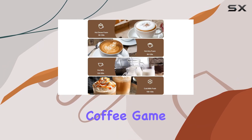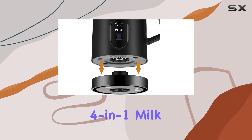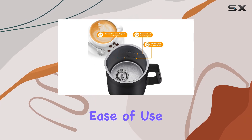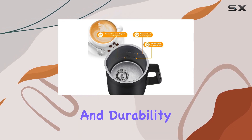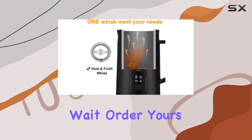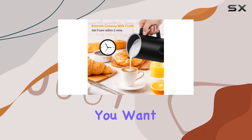In conclusion, if you're looking to elevate your coffee game and indulge in cafe-quality beverages at home, the Gojingen 4-in-1 Milk Frother is a must-have. With its versatility, ease of use, safety features, and durability, it's a game-changer for any coffee lover. So why wait? Order yours today and start enjoying the perfect frothy drinks whenever you want.